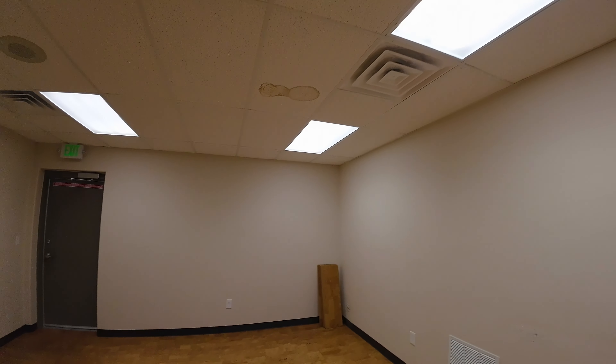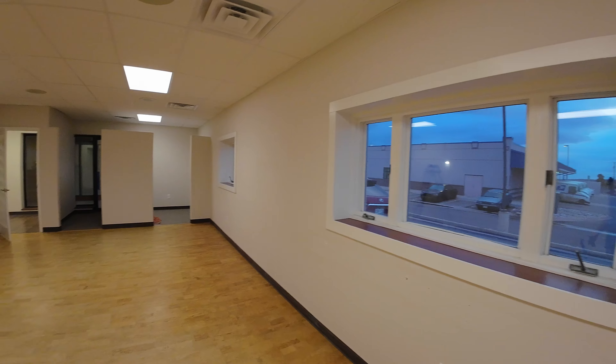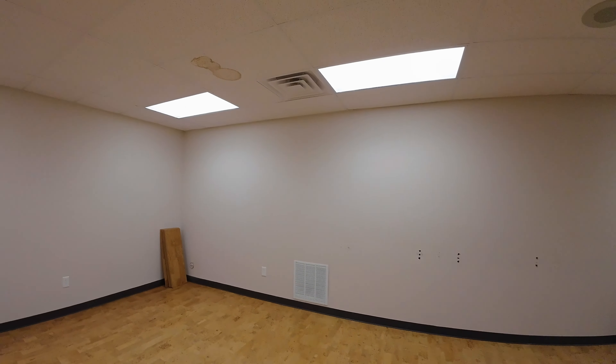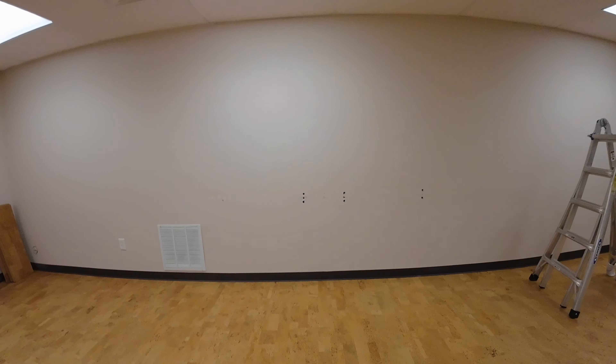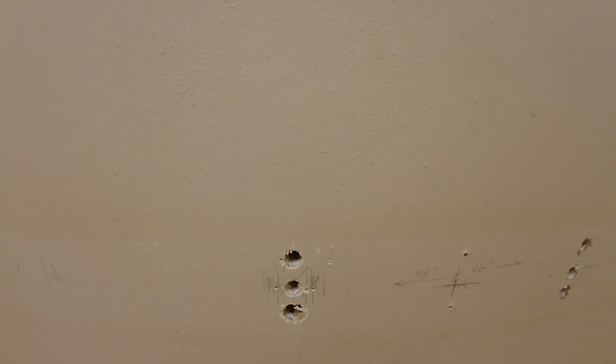They'll go ahead and do those because that's on them — apparently this building has had some roof issues. Talking to the neighbors, that seems to be the case. As long as they take care of stuff I don't really care — typically it's just a slow leak, we start seeing a stain, point it out, and they'll replace the ceiling tile. These holes are pretty big — these are the biggest holes. We don't know what was mounted here.